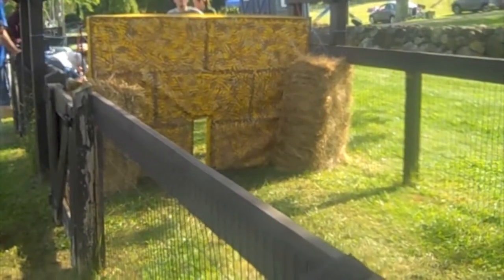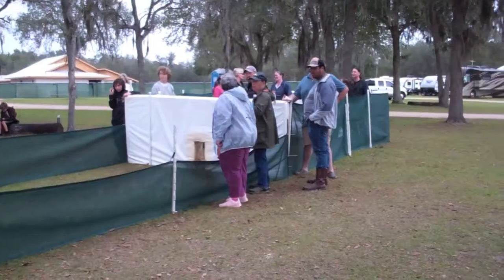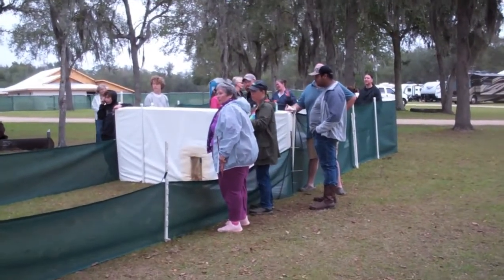The padded opening of the catch pen is just the right size to allow for the entry of only one Terrier at a time.